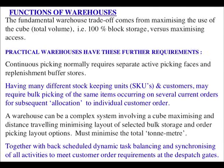A warehouse can be a complex system involving a cube-maximising and distance-travelling-minimising layout of selected bulk storage and order picking layout options. It must minimise the total ton-metre. The idea is that things that are heavy and frequently requested travel a short distance, and things that are light and infrequently requested travel a long distance — minimising the total weight times distance: the ton-metre.